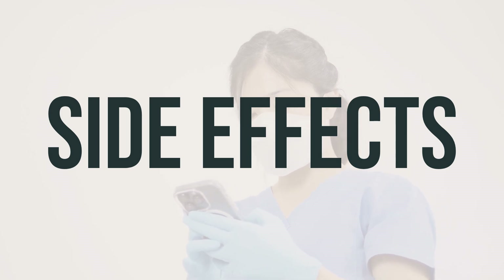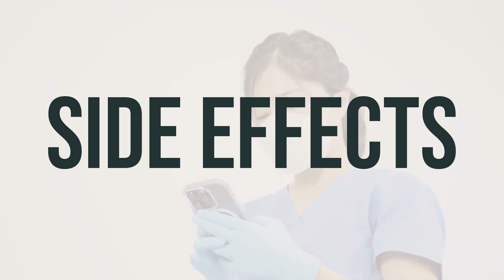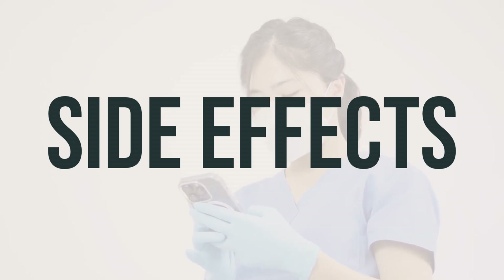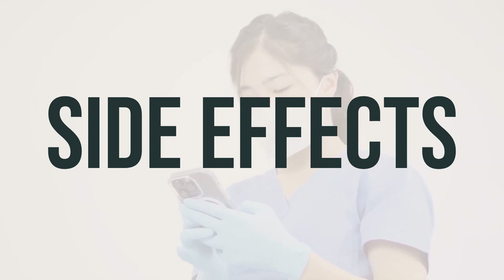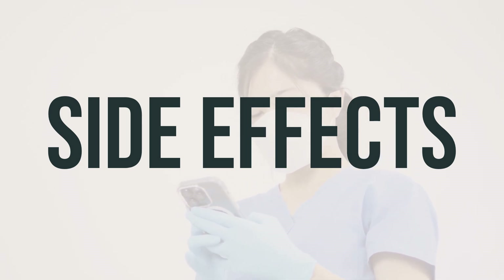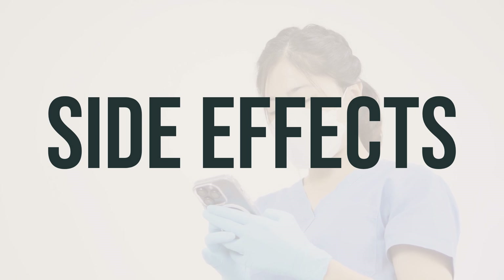If you are in the U.S., you can report side effects to the FDA at 1-800-FDA-1088 or at www.fda.gov/medwatch. In Canada, you can report side effects to Health Canada at 1-866-234-2345.